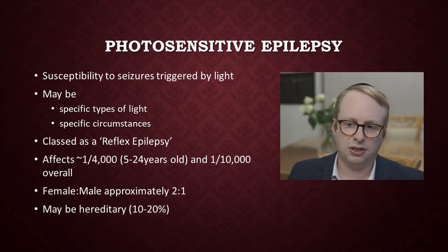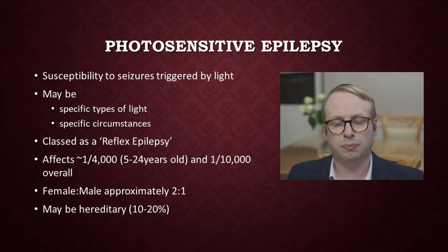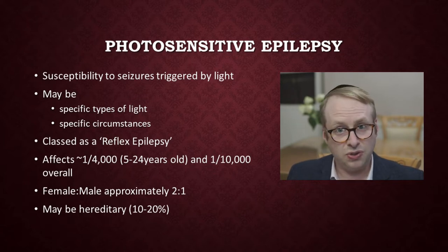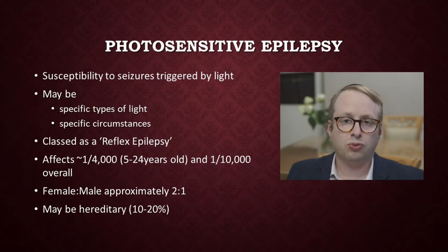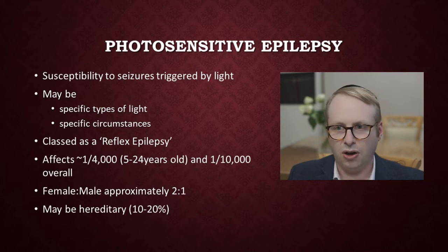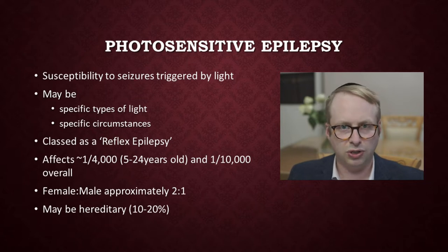So first of all, what is photosensitive epilepsy? This is a susceptibility to seizures triggered by light. They may be very specific types of light in certain types of ways, but it may also be in very specific circumstances, and we will talk a little bit more about that later on. It's classed as a reflex epilepsy because very commonly it is associated in a very reproducible way between the actual flashes of light and seizure onset. So because of this reliable relationship between the two, it's often classed as a reflex epilepsy.